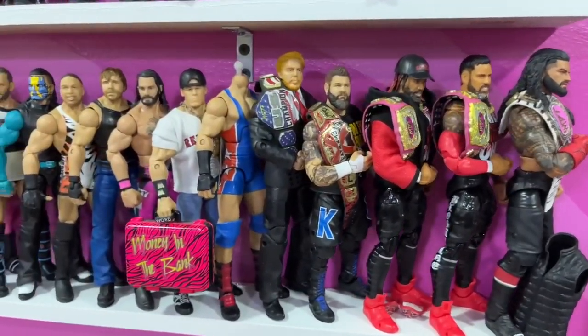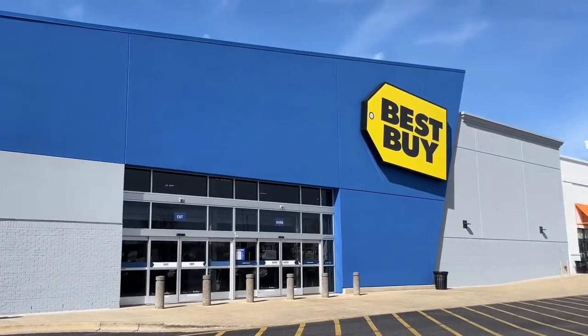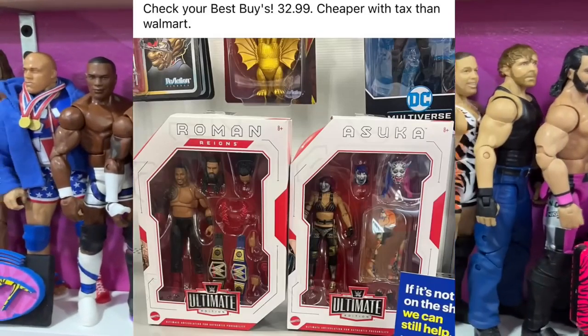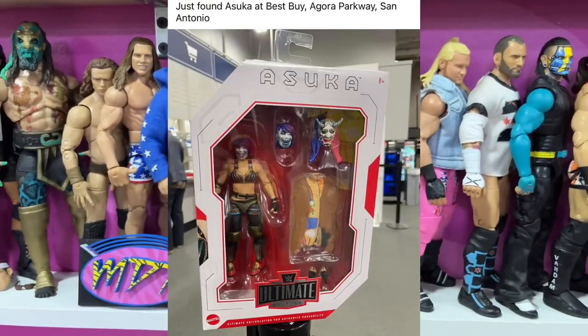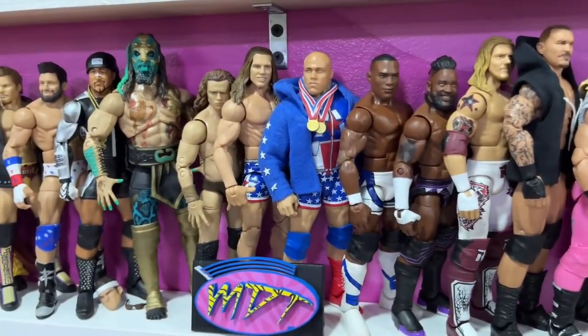Alright man, so in this video we're going to be hitting up Best Buy because I have been seeing where people have been finding some epic new figures at retail at Best Buy. We're going to go to Best Buy seeing if we can find some brand new Ultimate Editions — specifically looking for the Ultimate Edition Roman Reigns and maybe even the Ultimate Edition Asuka.